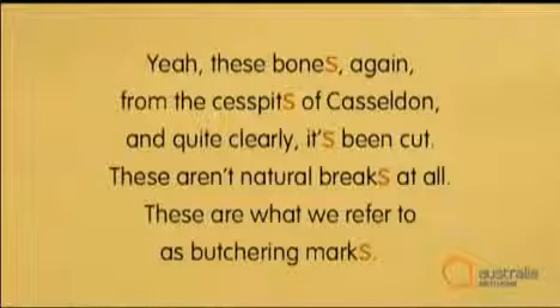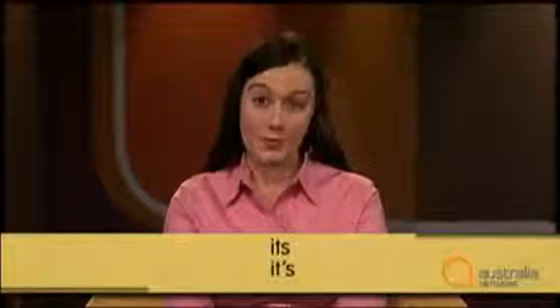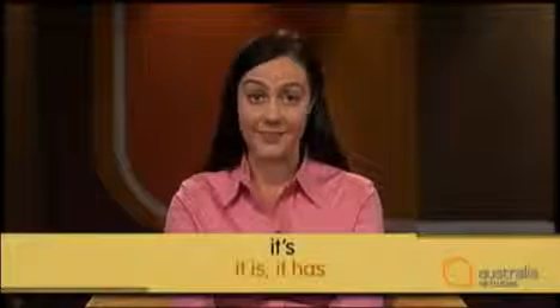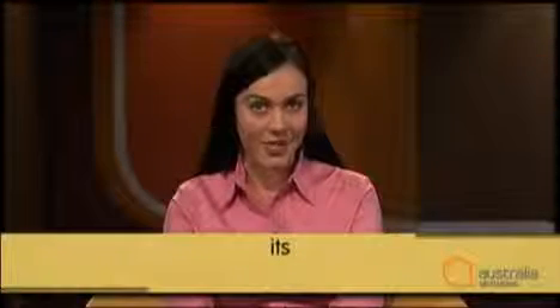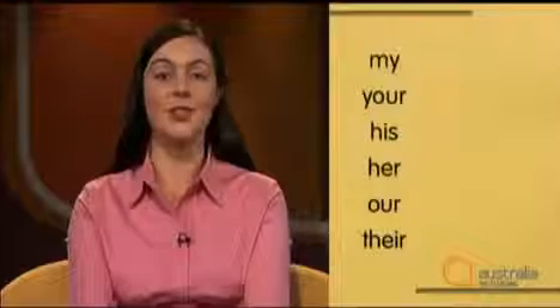'Its' is a word that even native English speakers have a lot of trouble with. 'It's' can be written without an apostrophe and with an apostrophe — but what's the difference? Well, with an apostrophe, 'it's' is a contraction of 'it is' or 'it has'. Without an apostrophe, 'its' is a possessive pronoun. The other possessive pronouns are: my, your, his, her, our, and their. These are used to show possession.